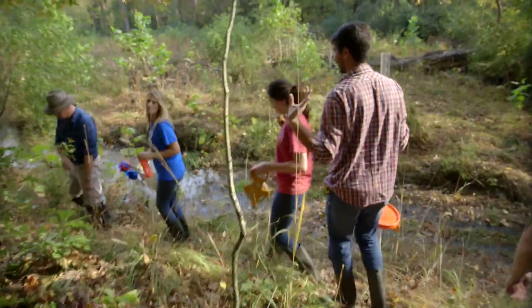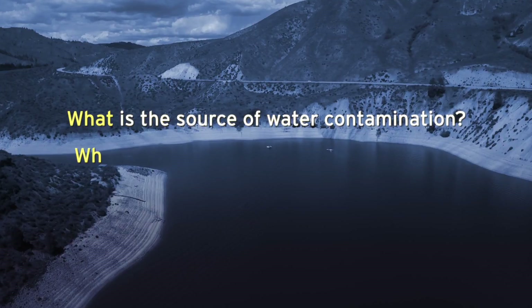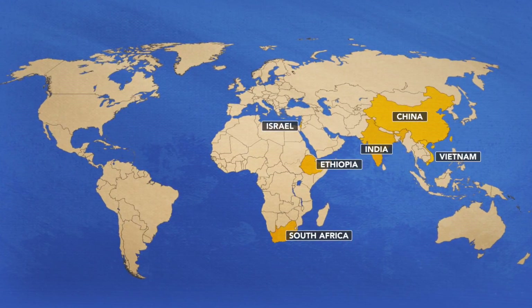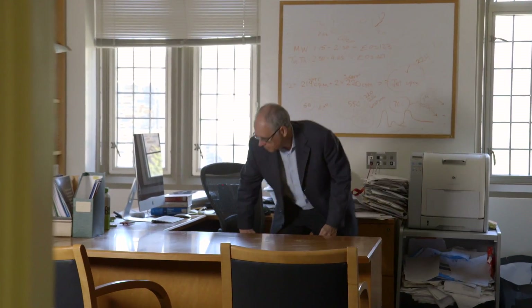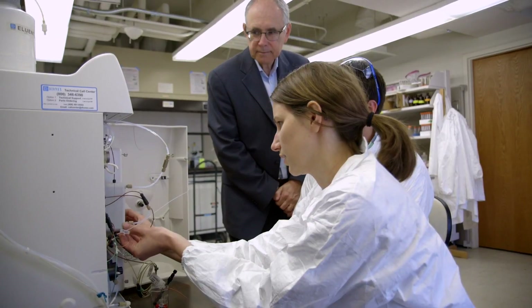My name is Avner Vengosh. I'm a geochemist. I work on water, and I study water contamination in different parts of the world. We work on different areas, trying to understand what is the source of water contamination, why water is being contaminated, and how it affects human health. We currently work in India and China, and previously we worked in Morocco, Jordan, the United States, and North Carolina. We use a wide range of geochemical and isotopic tools developed here at Duke. We can tell whether contaminants are naturally occurring, whether they're coming from coal ash, or whether they're coming from oil and gas operations. We build very sensitive methods, and I think that makes us a bit different from the rest of the world.